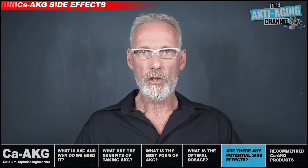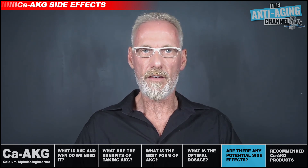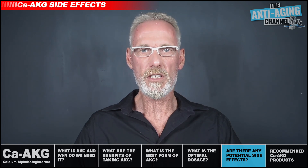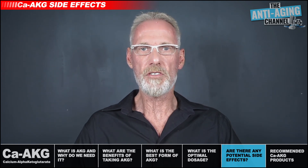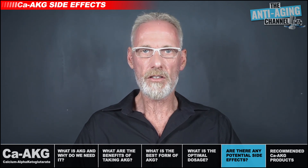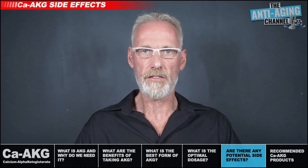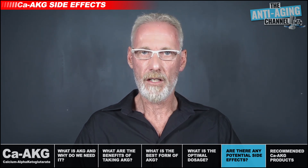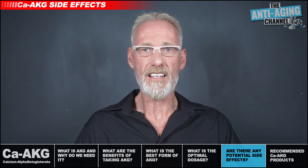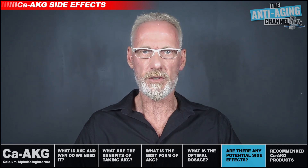To my knowledge, no significant side effects caused by the ingestion of alpha-ketoglutarate have ever been reported in humans. But as with any supplement, if you do experience any adverse effects you should cease taking it immediately and consult your doctor. At my current dosage of 1.6 grams daily I've experienced no negative effects, only benefits. In fact, there's even one AKG study which involved doses as high as 10 grams daily, and no adverse effects were experienced by any of the study participants.